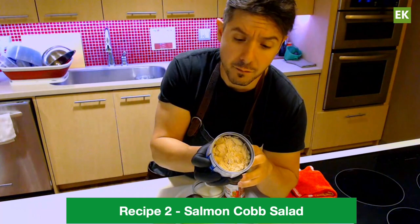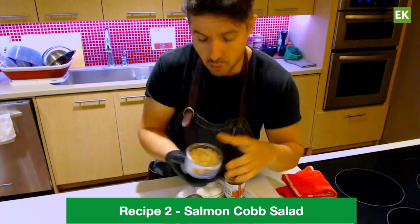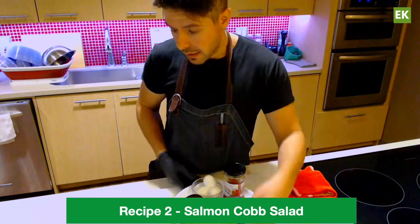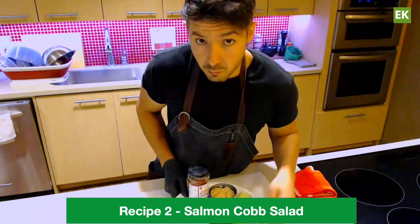You can get sockeye salmon and different types, different variations. For your other ingredients, again, use what you like and use what works for you.